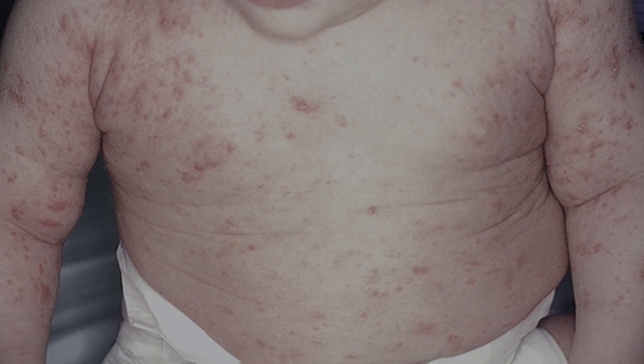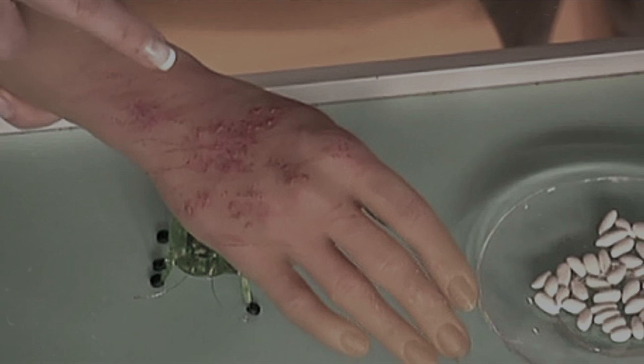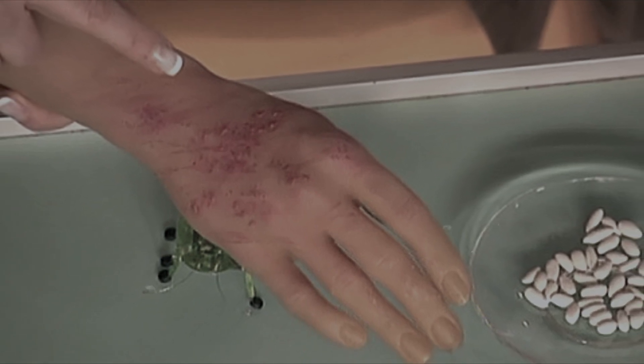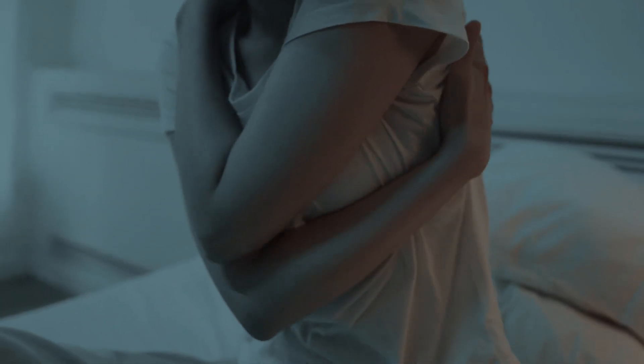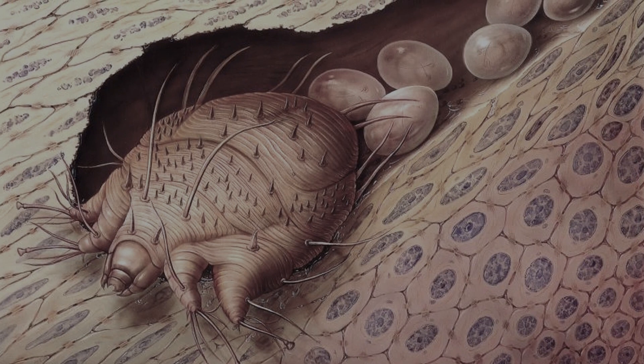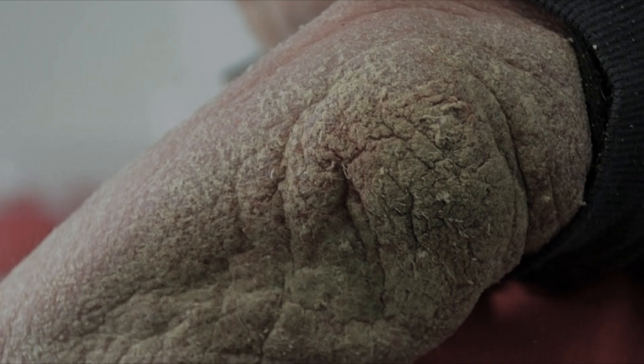Scabies causes severe itching — a person suffering from this disease combs the pimples all the time, which is why they only increase. As a rule, the characteristic itching increases at night, when the mites become active. The parasite hides under the human skin and lays eggs there. Norwegian scabies is extremely highly contagious.